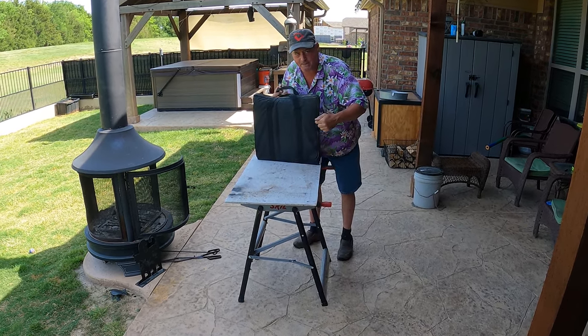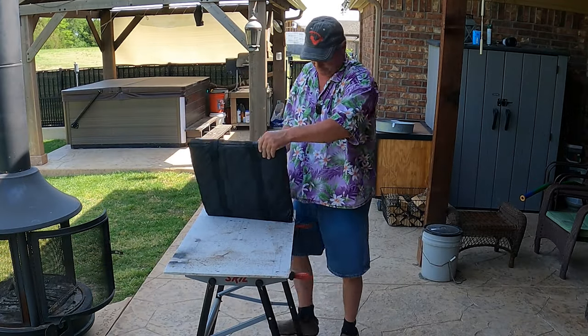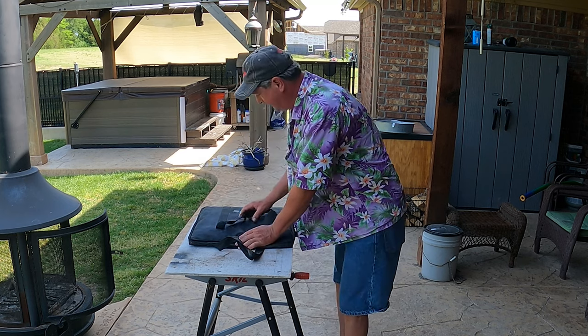This is not backpack-friendly — this thing is heavy. But that's one of the things that makes it good.